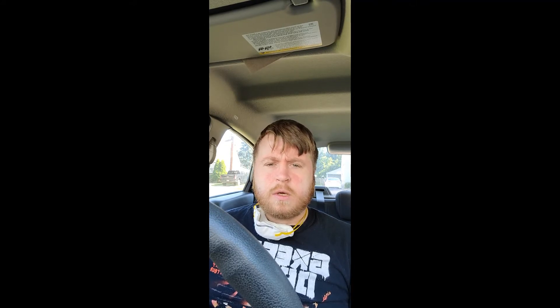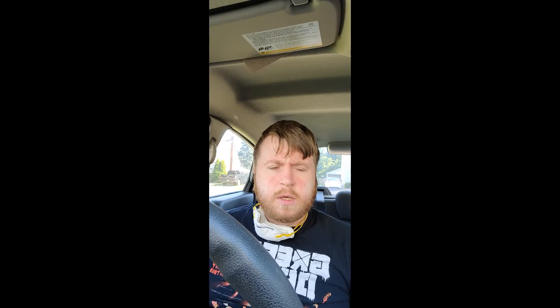I sold a video game — it was Star Wars for the original Xbox, which was also playable on the Xbox One. I actually tested that out on my own Xbox One and it started loading up the backwards compatible download for it. I also sold the Top of the Pop Hits of the 50s, and a couple other things that I'll post on screen because I can't remember them offhand.